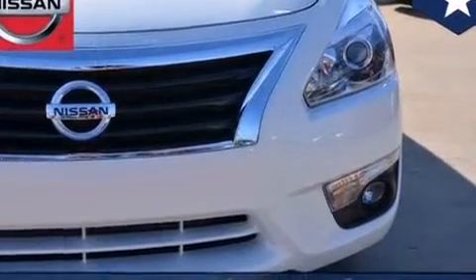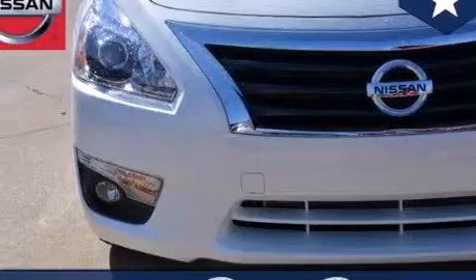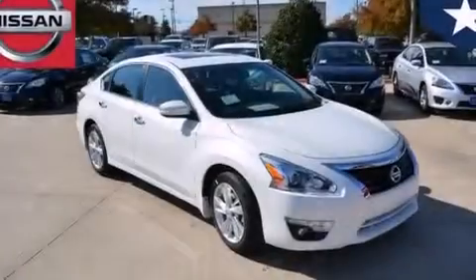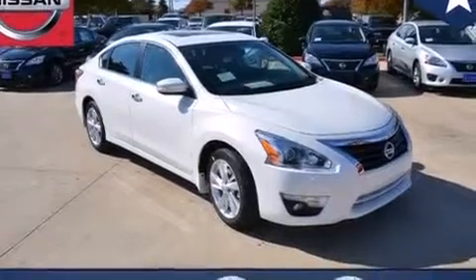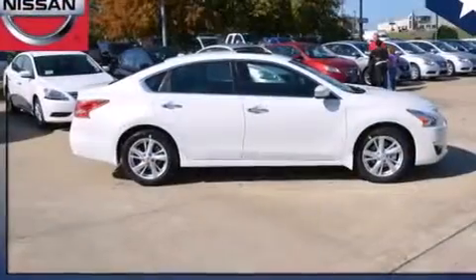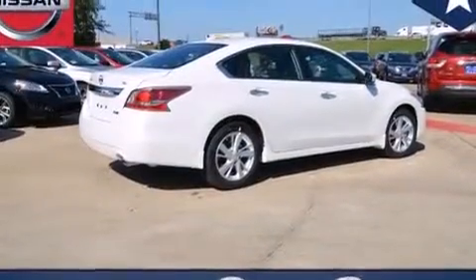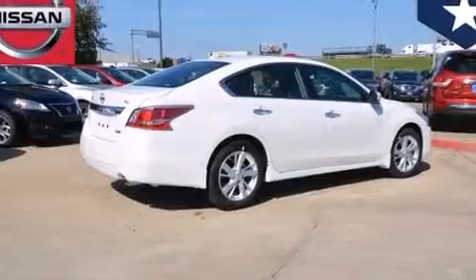Features include traction control and stability control systems, front and rear reading lights, an external temperature gauge, 12-volt power outlets, front multi-stage airbags, rear seat child-proof door locks, an engine immobilizer theft deterrent system, four-wheel disc brakes with an anti-lock braking system, tinted glass, and a multi-link rear suspension.